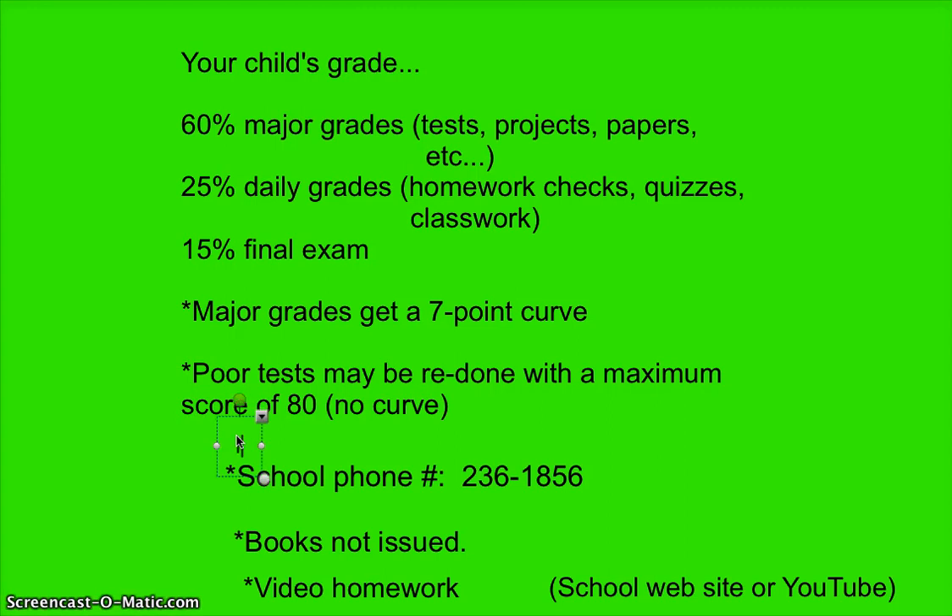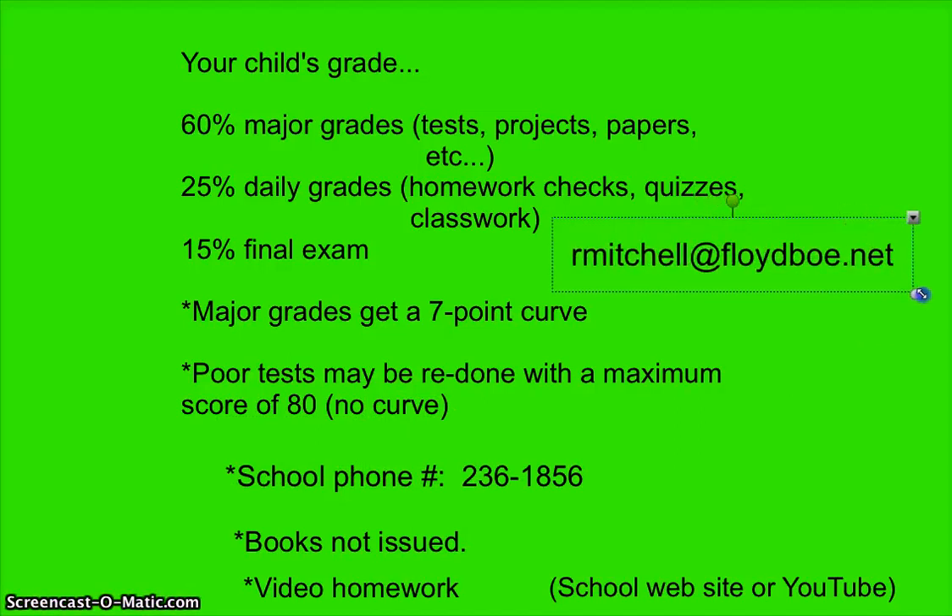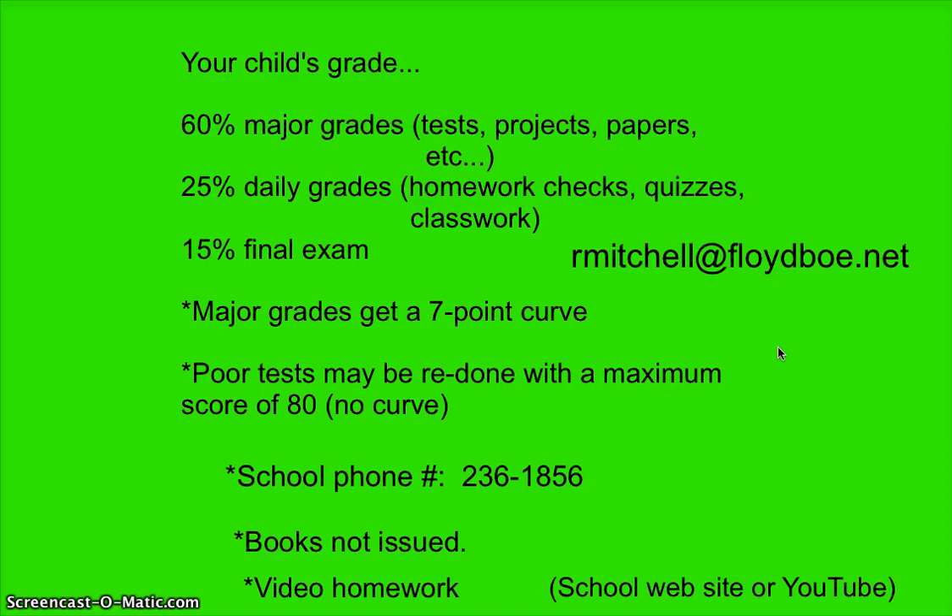Feel free to email me anytime, even if you're just uncomfortable about something or have any questions about the class. My email address is rmitchell@floydboe.net. I have no problem with parents emailing me about pretty much anything. And please email me that you have seen the syllabus once you finish watching. If you have questions better answered by a principal or assistant principal, the school number is 236-1856.